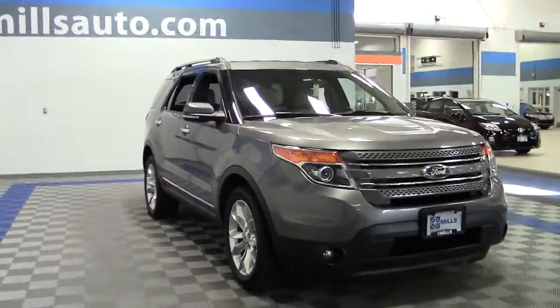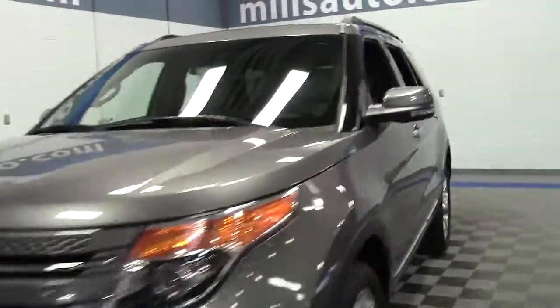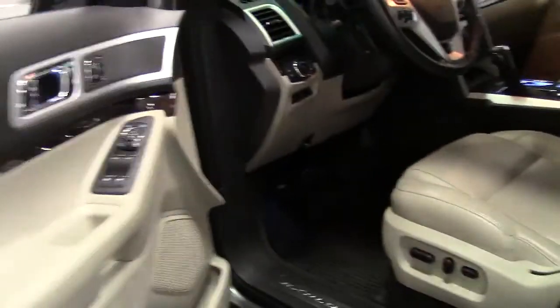It's a beautiful, impressive SUV. And it was an IIHS top safety pick, redesigned in 2011. So this 2012 inherits all those 2011 redesigned upgrades.